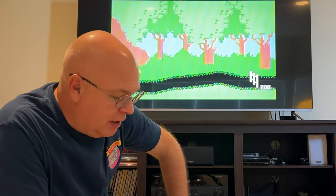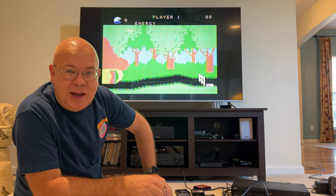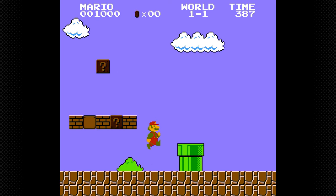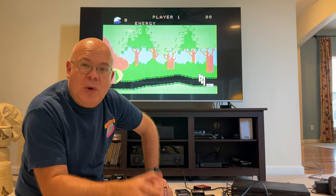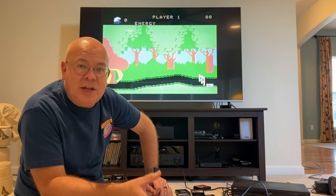As much as I really love these games and they bring back great memories, I have to admit that they really haven't aged that well. Compared to games we're used to today, or even the games we played on the NES in the later 80s, these games just aren't that great — they're kind of rough. But the memories they hold and the nostalgia they evoke, that's pretty priceless.